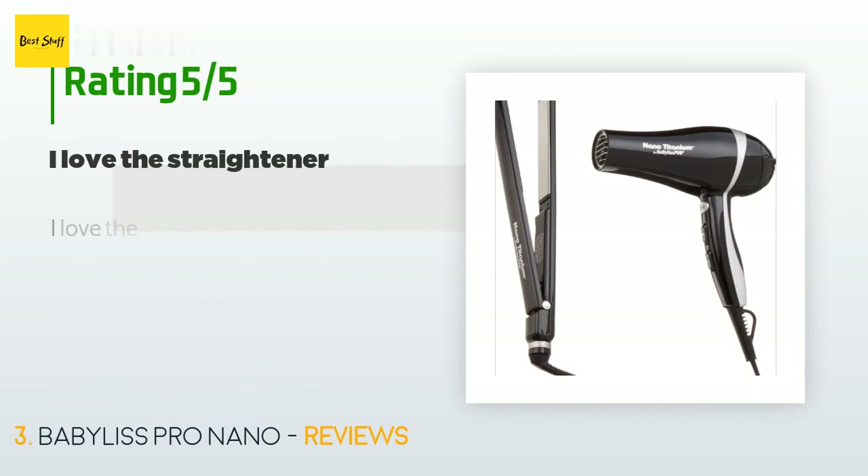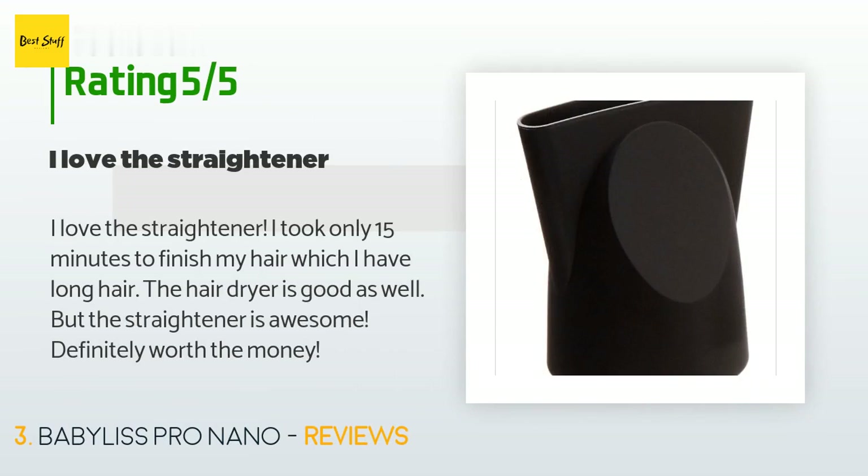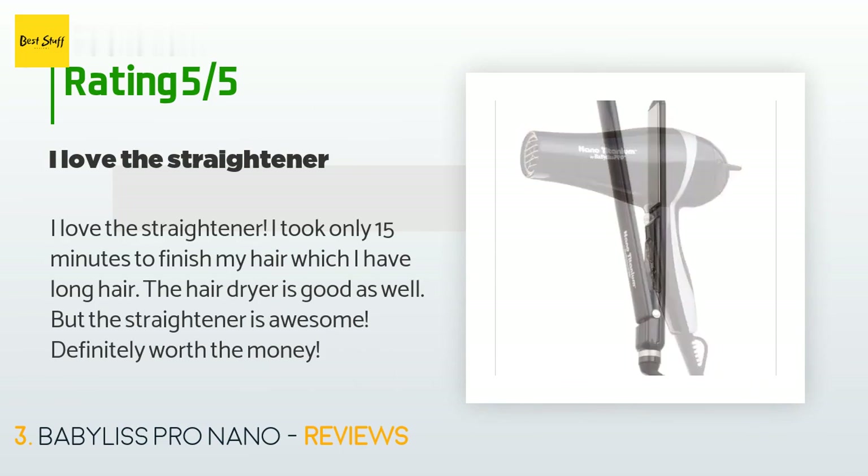The BaByliss Pro Nano has an average rating of 4.6 stars with more than 40 customer reviews. A customer said: 'I love the straightener — it only took 15 minutes to finish my hair, and I have long hair. The hair dryer is good as well, but the straightener is awesome. Definitely worth the money.'